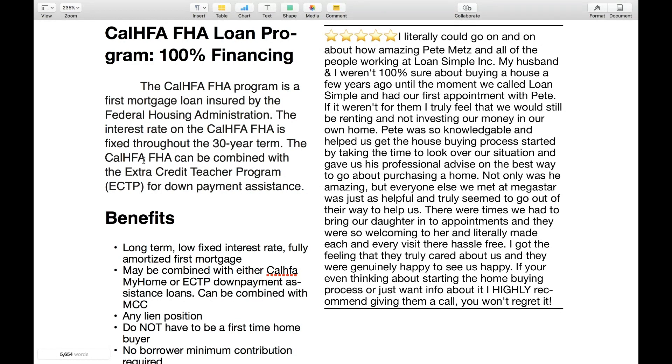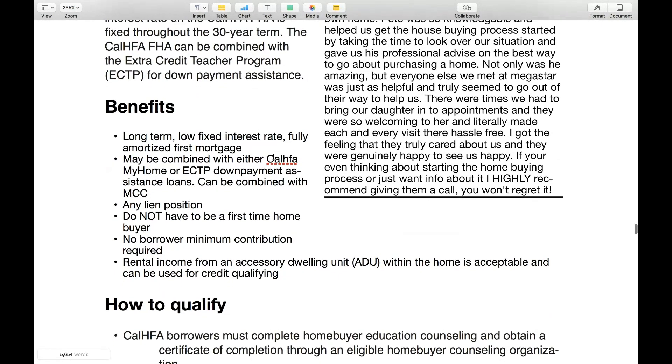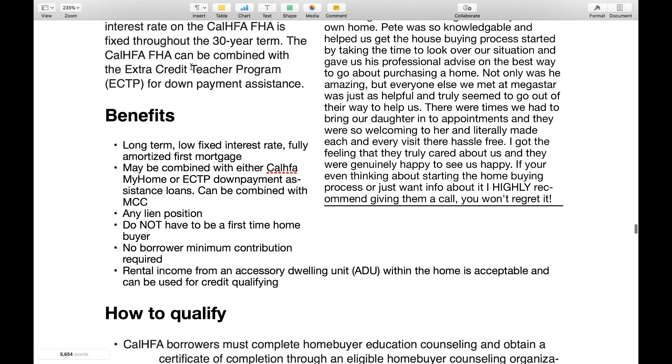The CalHFA FHA can be combined with the Extra Credit Teachers Program — ECTP — for down payment assistance. I actually have another video that explains the Extra Credit Teachers Program for those of you that are teachers out there. This is a pretty cool program.